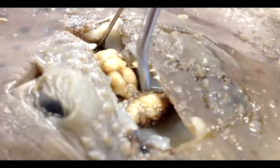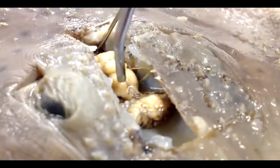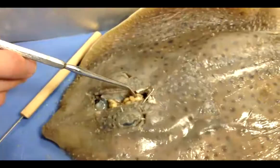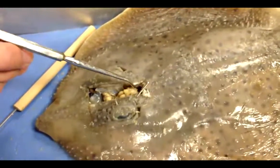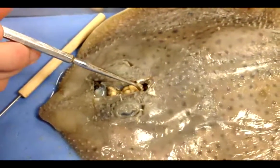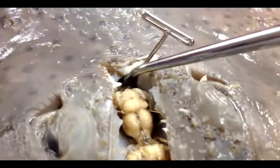Here's the olfactory lobe, it's used for sense of smell. Here's the cerebrum which is used for thinking. This is the optic lobe and it's used for sight. This is the cerebellum, it's used for coordinating body movement. On the sides here are the medulla oblongata which control the function of many of the skate's organs. This is the spinal cord and it's used to send messages to the body.